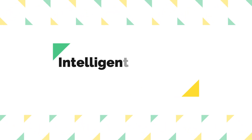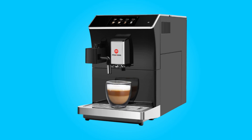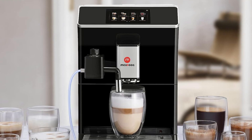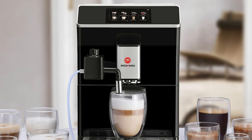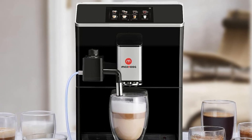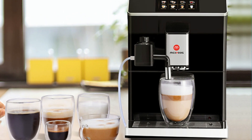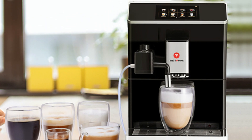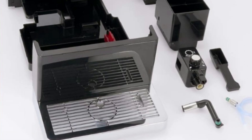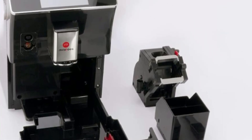Number 5: Intelligent Cleaning and Reminder. Maintenance is a breeze with this coffee machine. It features an intelligent cleaning system that includes automatic cleaning for the milk foam system and brewing system. Additionally, it provides sound reminders for tasks like switching the machine to cleaning mode and alerting you when there's a lack of beans or water shortage. These reminders help keep the machine in optimal working condition.